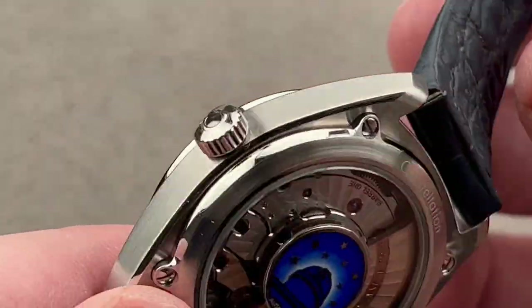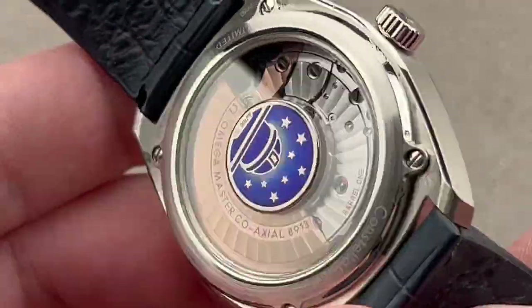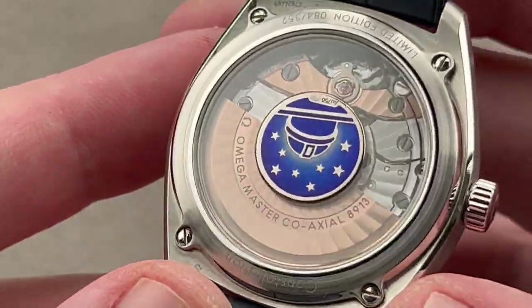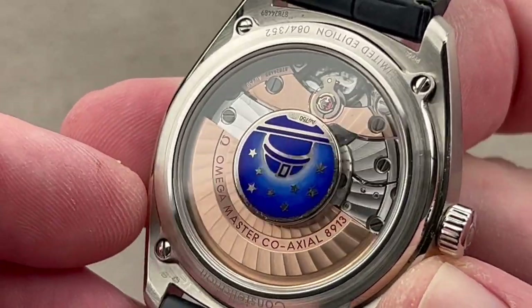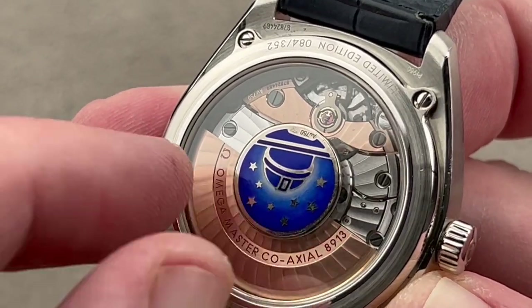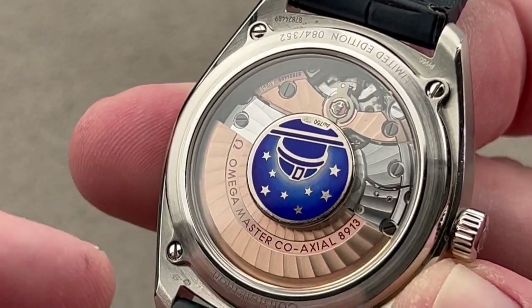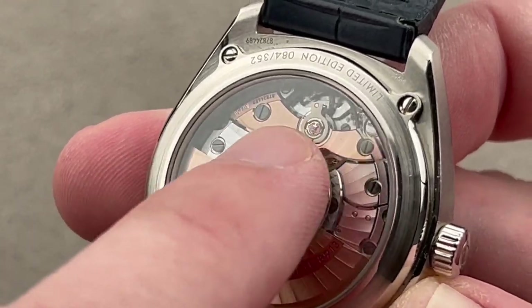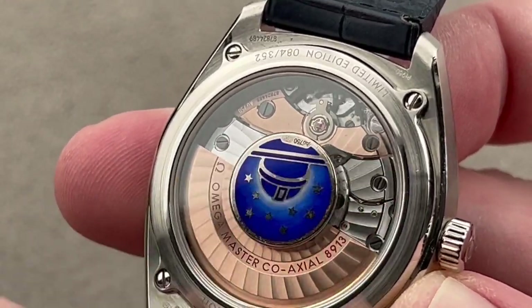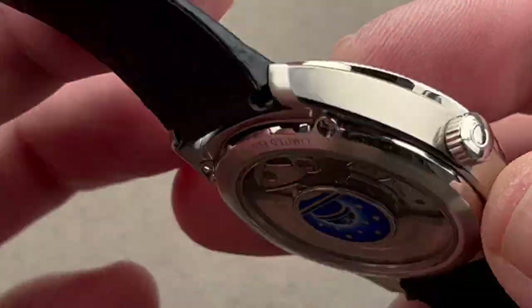This is a Master Chronometer — designed to run to exacting standards, not just COSC and beyond, but also winding efficiency, power reserve, water resistance, shock resistance, and over 15,000 gauss anti-magnetic. With a full balance bridge and a free-sprung balance, it's very shock tolerant. The watch is 100 meters water resistant. We have the rotor as well as the balance bridge crafted of 18-karat solid gold, twin mainspring barrels in series, and a 60-hour power reserve.